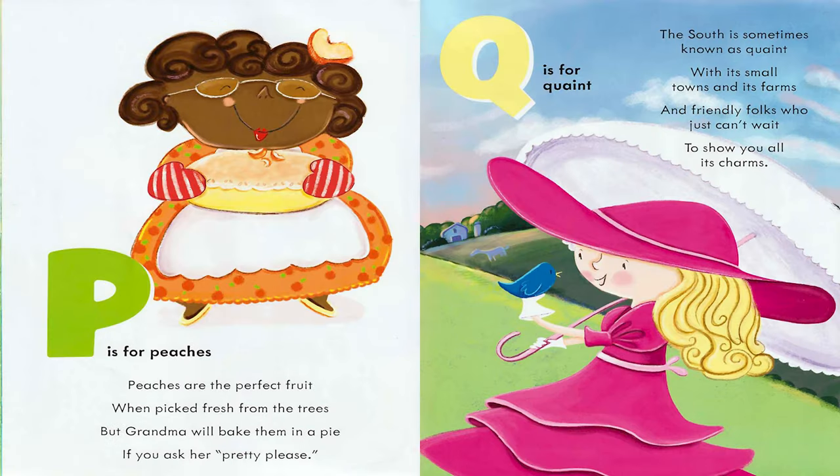P is for Peaches. Peaches are the perfect fruit when picked fresh from the trees. But Grandma will bake them in a pie if you ask her pretty please. Q is for Quaint. The south is sometimes known as Quaint, with its small towns and its farms, and friendly folks who just can't wait to show you all its charms.